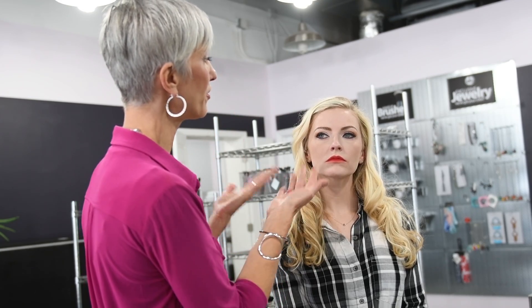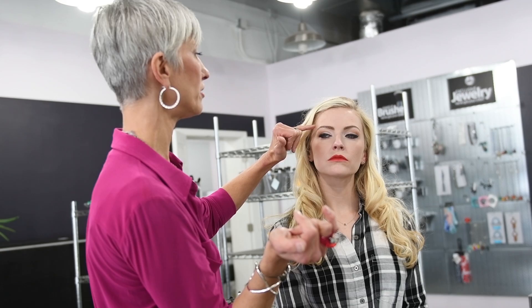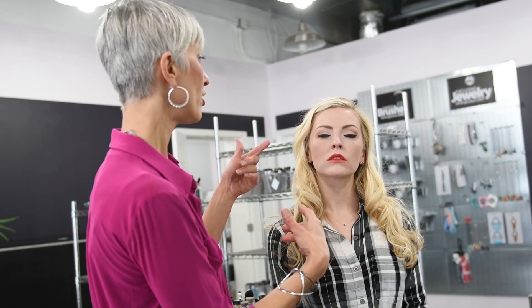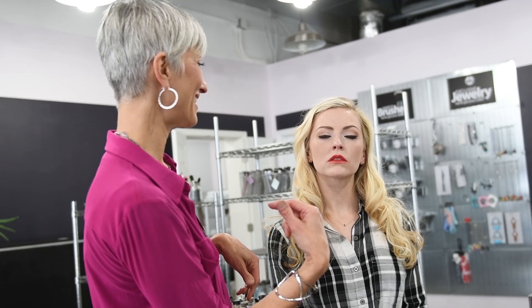With the vintage look, we definitely wanted to enhance her eyebrows — that's number one. We wanted to do more of a neutral eye but definitely have more impact on the eyeliner. False eyelashes are a must. And then we did want to make sure that her face and neck match.